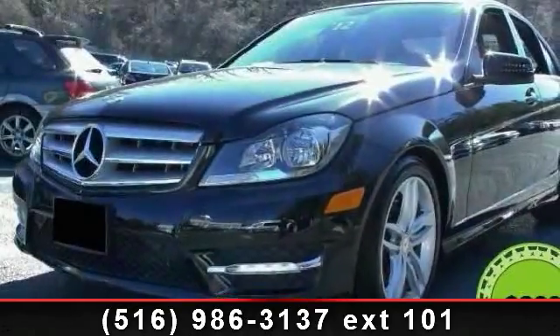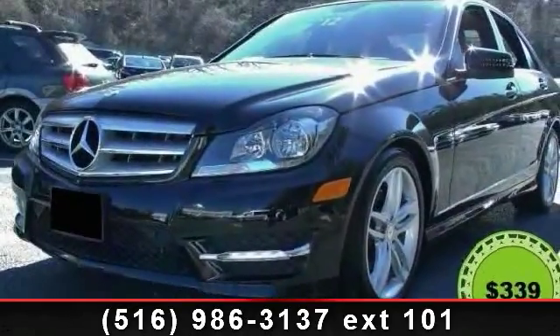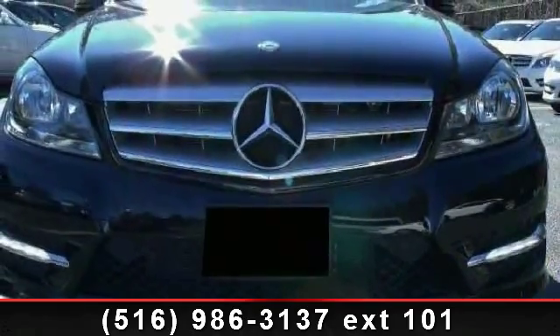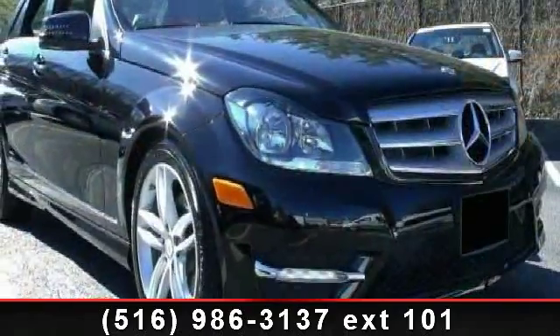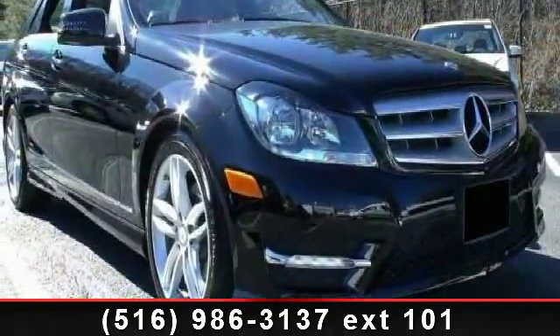Check out this 2013 Mercedes-Benz C-Class. If you are looking for a first-class ride, you have found it. This vehicle comes with a reliable six-cylinder engine connected to a smooth-shifting automatic transmission.